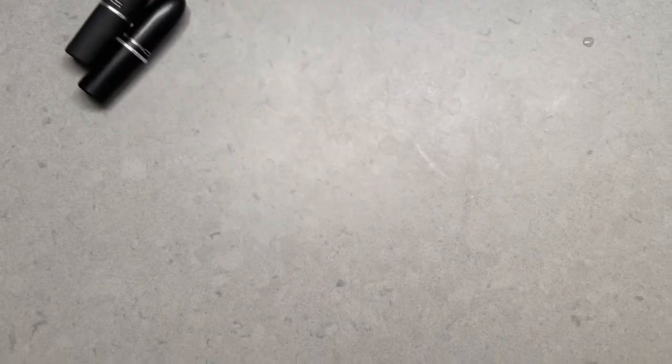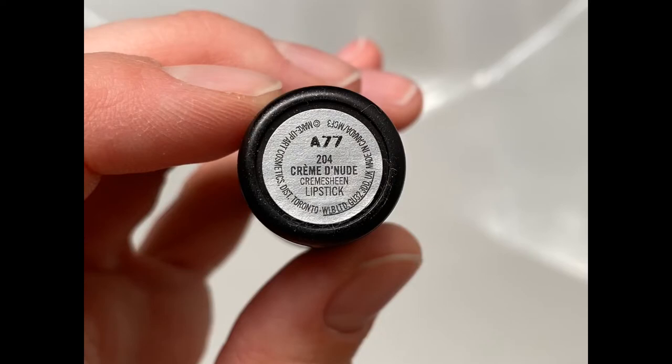Here are my six all-time favorite nude lipsticks. First up we have MAC Creme de Nude, which is a slightly warm-toned light beige lipstick featuring a pearl finish.